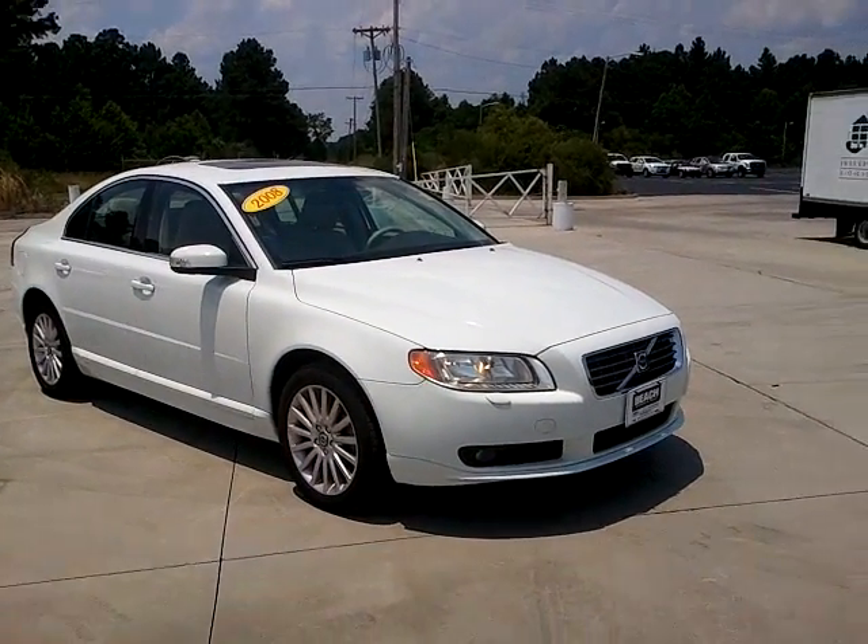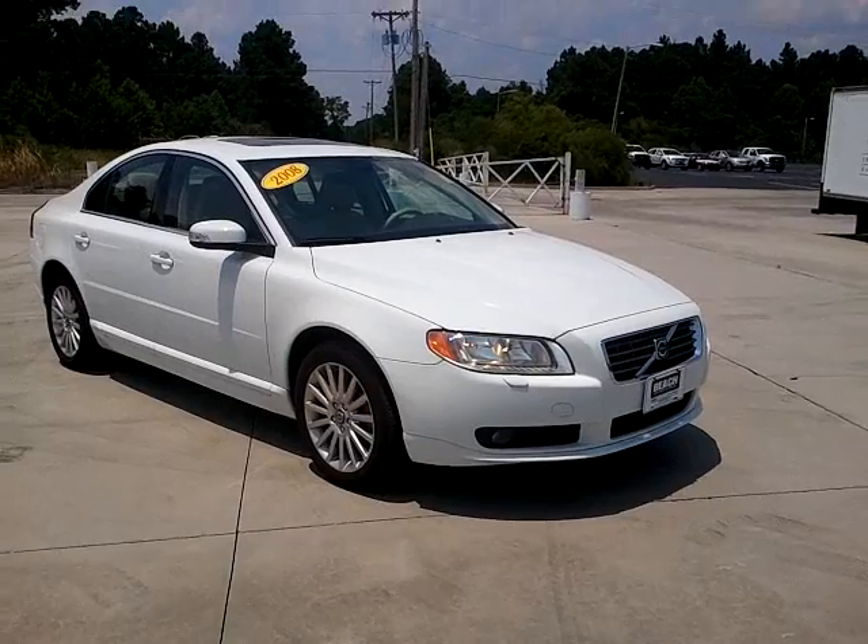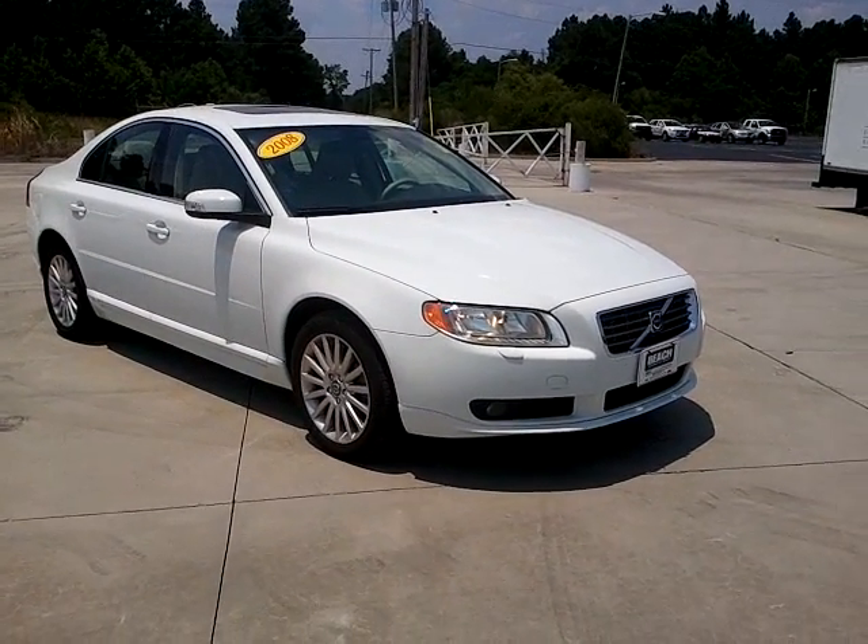Hi, this is Michelle Seibel with Veach Automotive, and this is one of the pre-owned Volvos that we have on the lot.